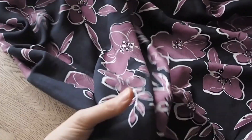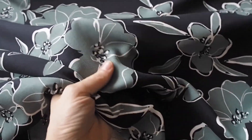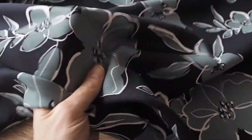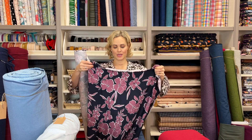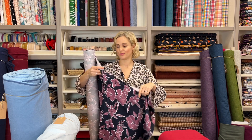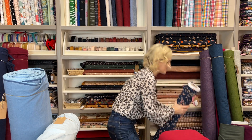Also sticking with viscose twills, there's the mauve fluid floral viscose twill, 100% viscose, which also comes in two colourways — though only a little of the other colourway remains. It has a larger-scale floral and that lovely viscose twill weight and texture. It's going to look gorgeous in all sorts of tops and dresses.